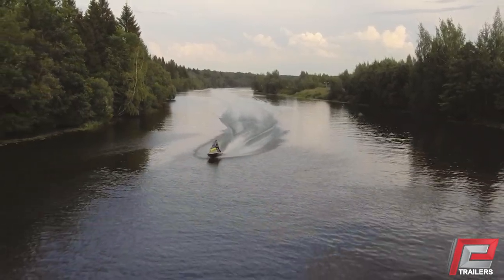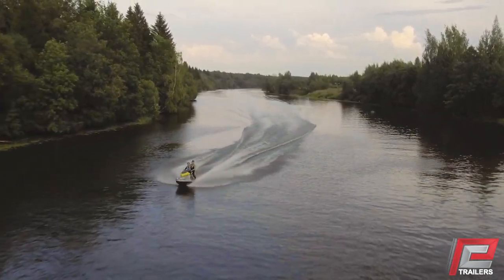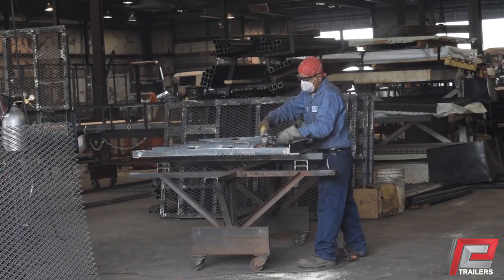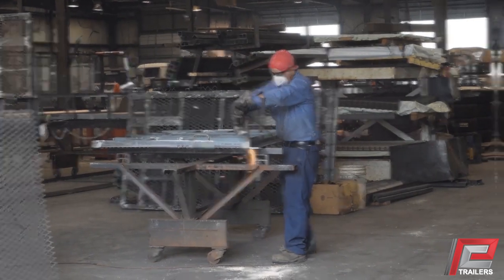When it's time to get out on the water, trust Playcraft Trailers to carry your watercraft safely and securely. At Playcraft, each trailer we produce is built tough to handle both work and play.